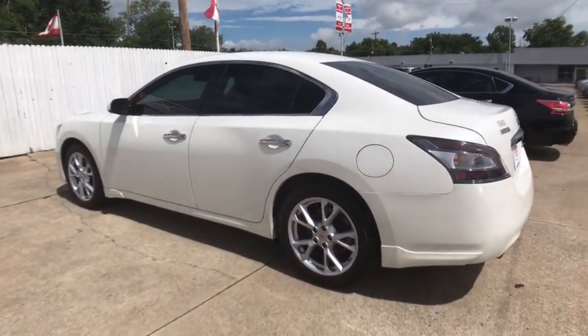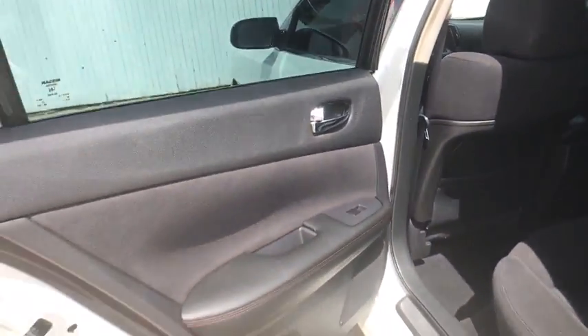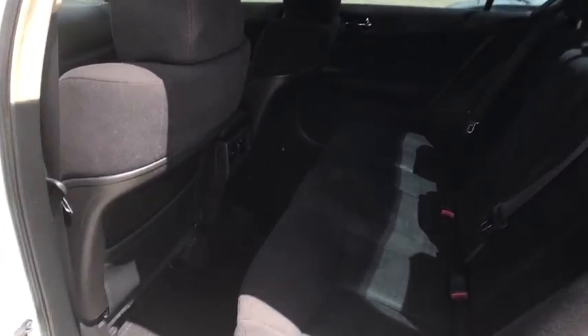This vehicle has less than 40,000 miles. Here are some of this vehicle's great options: traction control, CD changer, stability control, anti-lock braking system, and steering wheel audio controls.